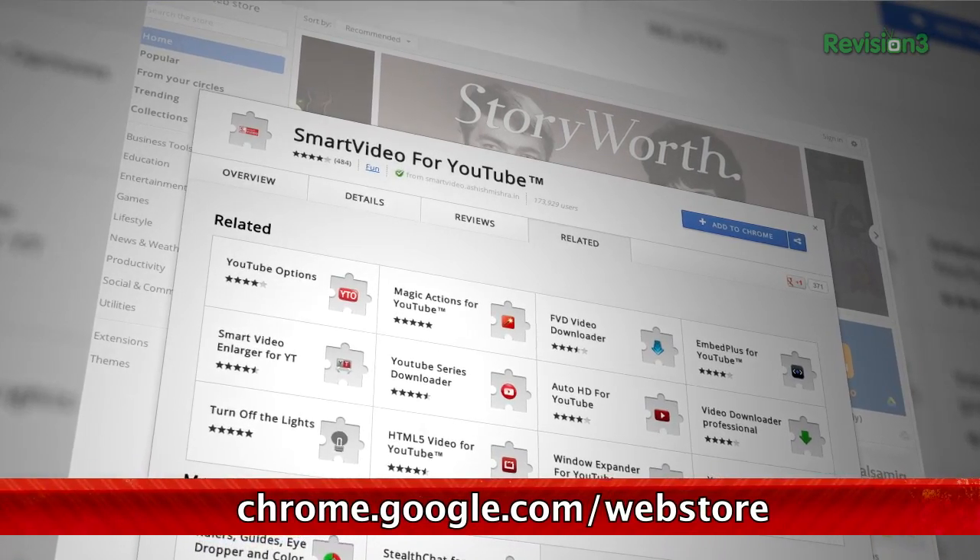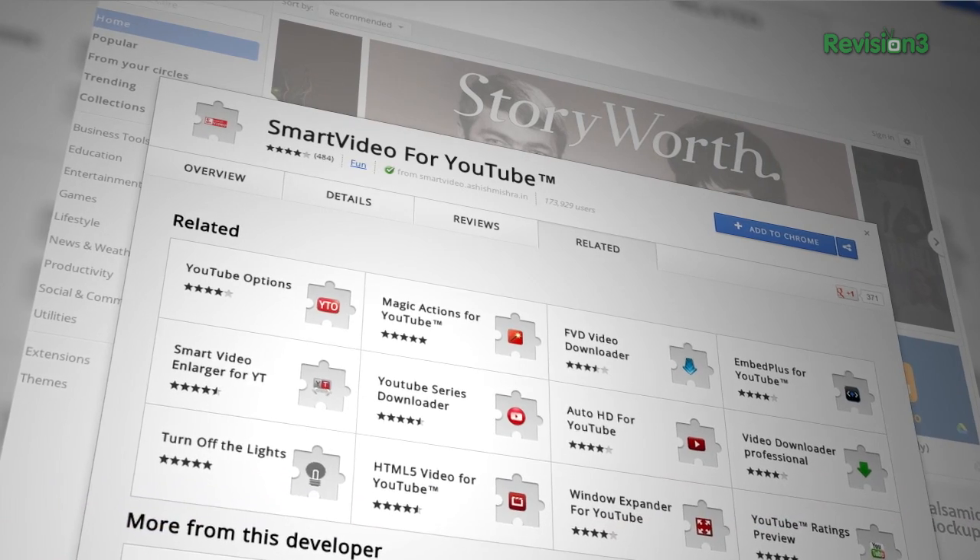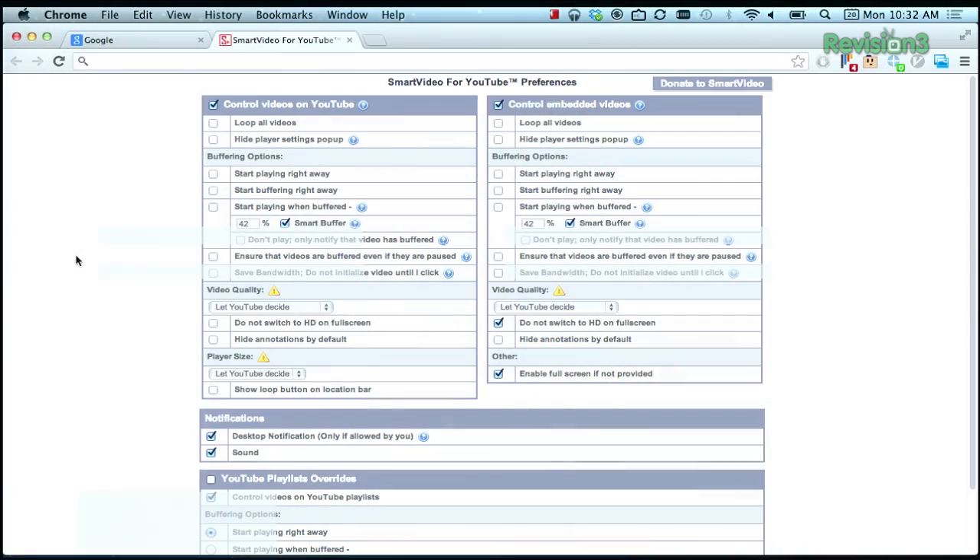But we can help you get back a little more control with a Google Chrome extension called Smart Video. This extension has a ton of settings that you can explore once you install it. Most importantly for the buffering issues, make sure to try the settings in the buffering section until you find a good combination — they're right here. You can tell it to start buffering right away, for example, by clicking that.